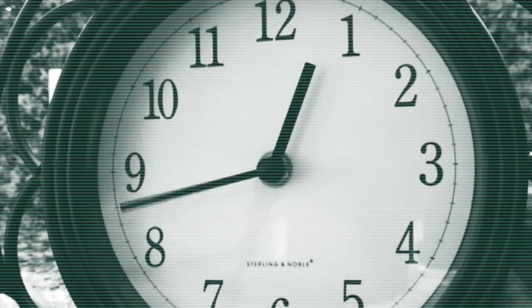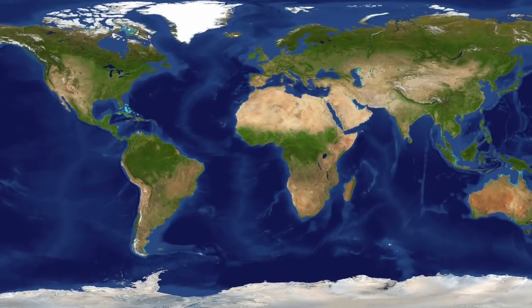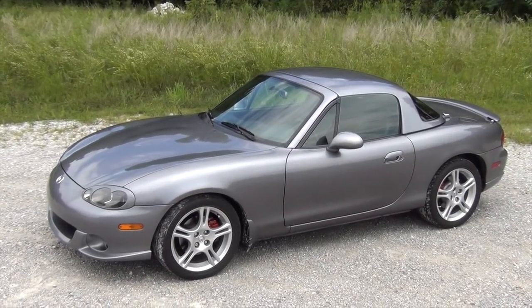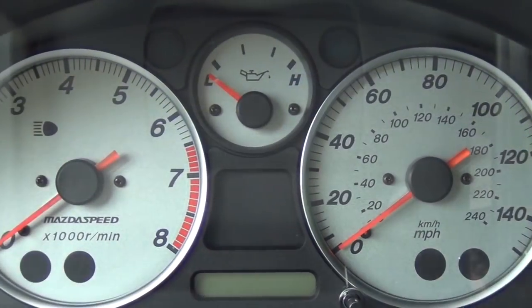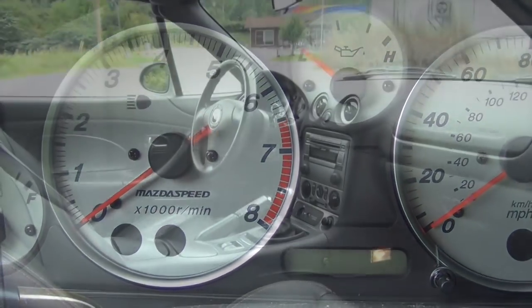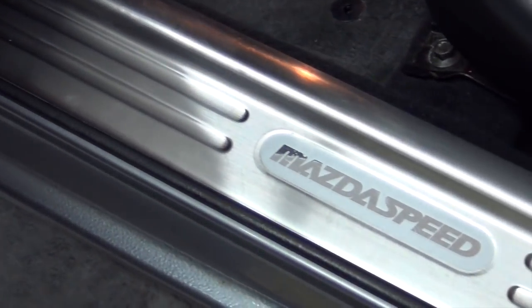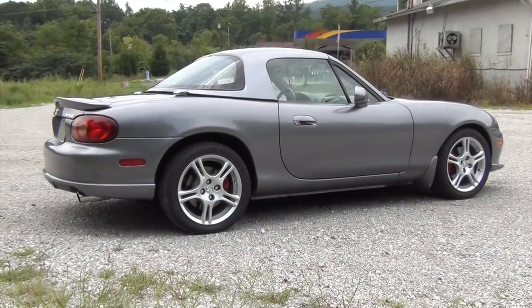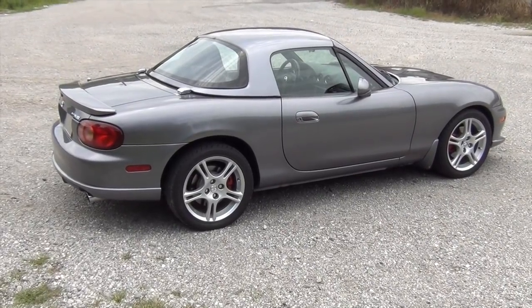After countless hours planning and thinking through my options, I went on the hunt for the perfect Miata to start with. My choice was this 2004 Mazda Speed version. In my opinion, this was the best version of the Miata to date. I love all of the custom factory touches and especially love the titanium gray metallic color. Now, I know some folks may wince at the prospect of using this car for a V8 build, but I'll do my best to keep the soul of this car intact during its transformation.